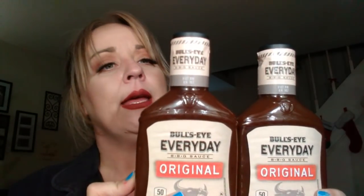I found some of this - the Bullseye Everyday Barbecue Sauce Original, so I grabbed two of these. These are good till October 2018, both of them, so great find. These are nice and big - 17.5 ounces, so I was very happy to find these.